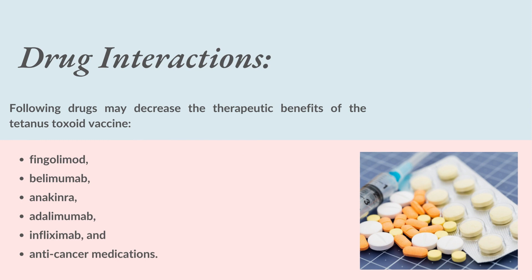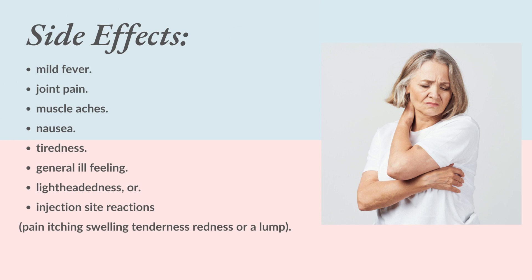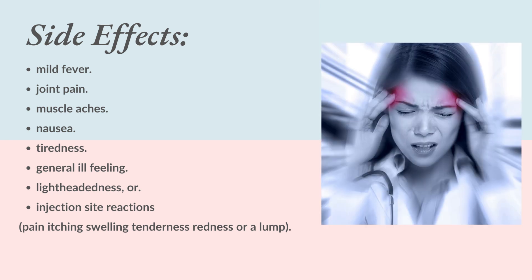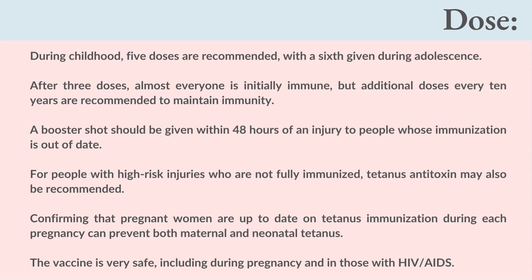Monitoring parameters: monitor for syncope and hypersensitivity reactions 15 minutes after administration. Drug interactions: the following drugs may decrease the therapeutic benefits of the tetanus toxoid vaccine — Fingolimod, Belimumab, Anakinra, Adalimumab, Infliximab, and anti-cancer medications. Side effects: mild fever, joint pain, muscle aches, nausea, tiredness, general ill feeling, lightheadedness, or injection site reactions such as pain, itching, swelling, tenderness, redness, or a lump.